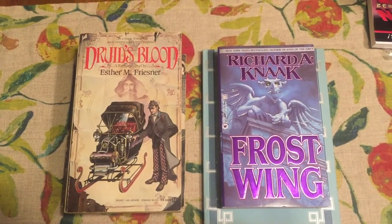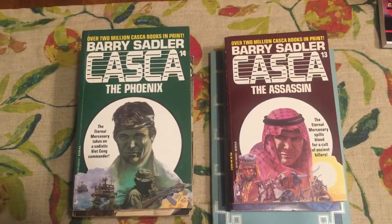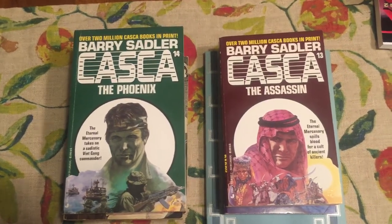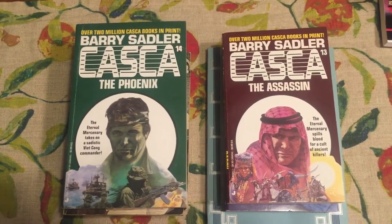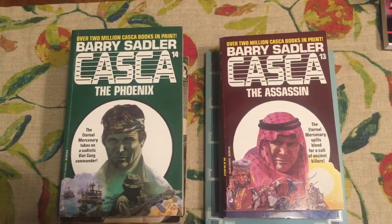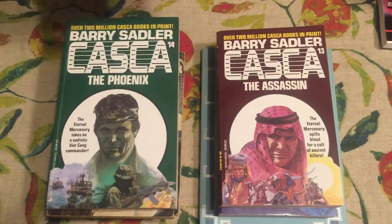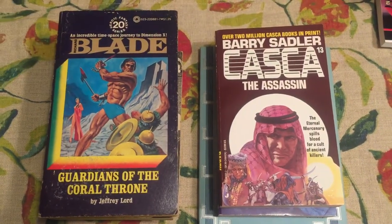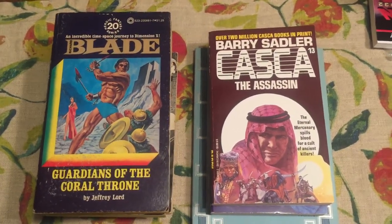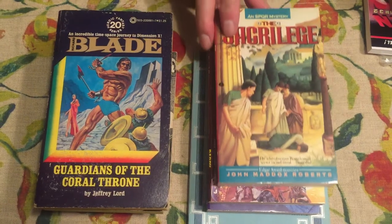Two books that are getting tough to find are Barry Sadler's Casca series numbers 13 and 14. These are reprints, but whether they're reprints or first paperback originals they're tough to find — The Phoenix and the Assassin in the Eternal Warrior, Eternal Soldier, Eternal Mercenary series. Blade number 20 — these books were really popular and hot in the 70s. They were kind of like adult Conan. I remember reading them back then and they're pretty good — fun stuff, light reading.